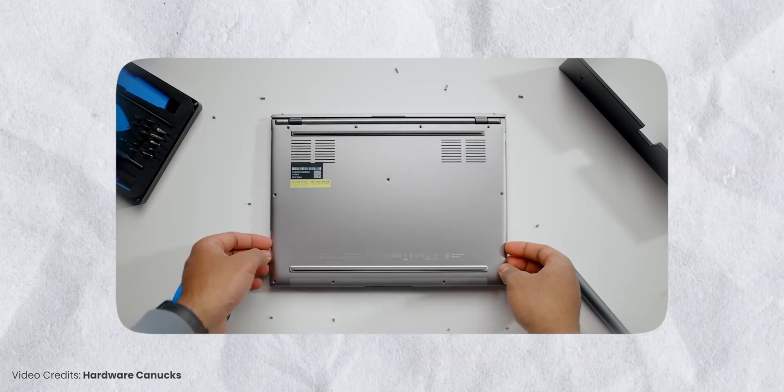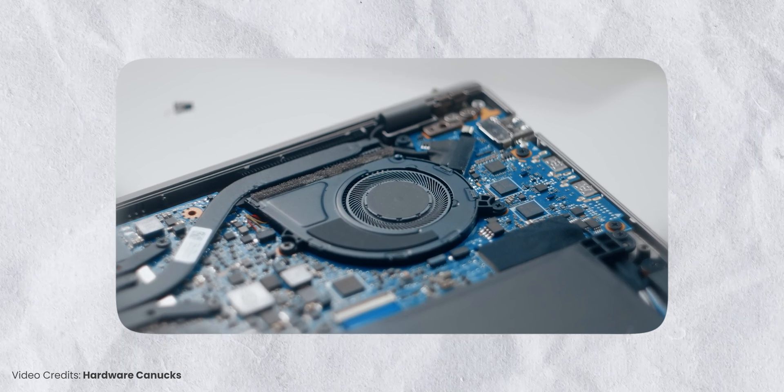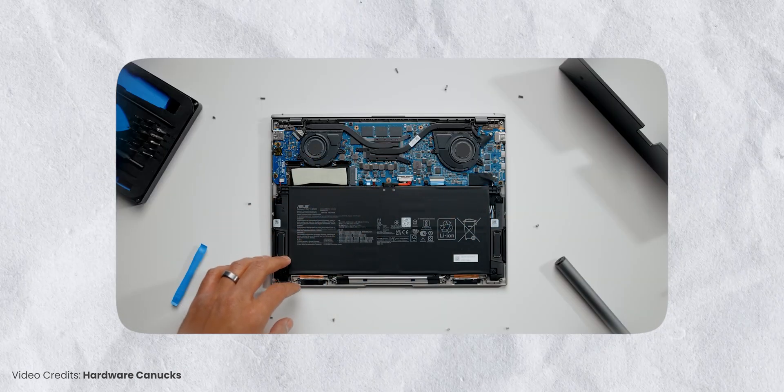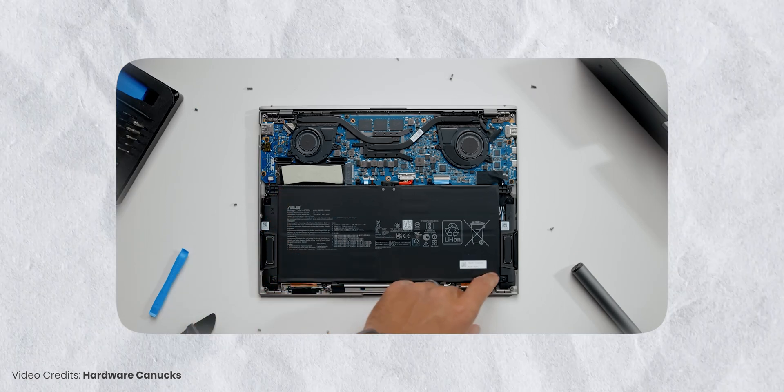Even though all this is happening, it's not yet on a large scale — only a few newer laptops have entered this soldered RAM territory. There are still laptops you can buy with upgradable RAM and storage. Some even have one soldered RAM stick with a free extra slot where you can add 8 or 16GB. But if this trend continues, within three years or so, around 60 to 70 percent of everyday work laptops could have soldered memory.